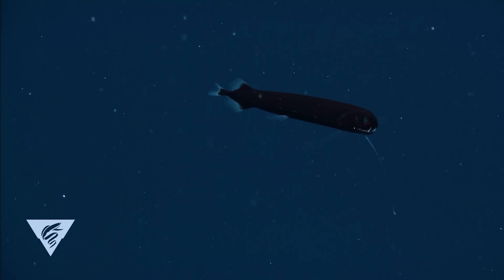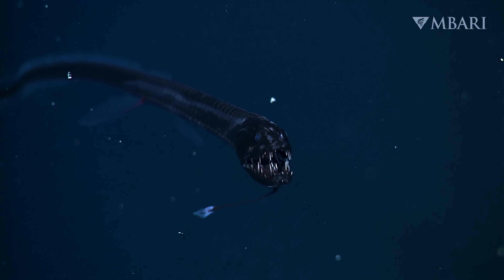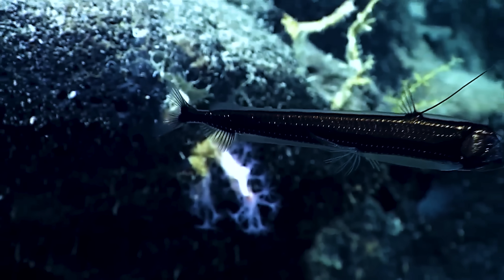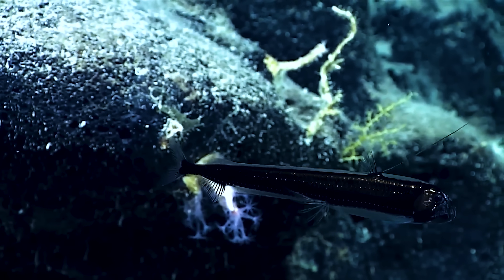These deep sea dragonfish come in quite a few varieties — more than you might expect. Basically, dragonfish are the deep sea's version of a stealthy, glow-in-the-dark ninja. Too cool for their barbels.